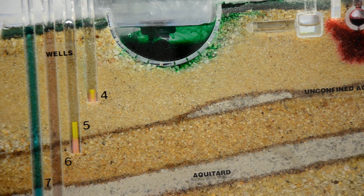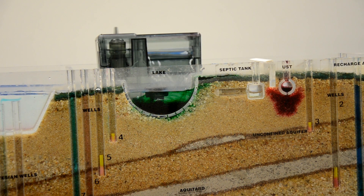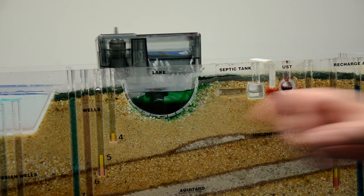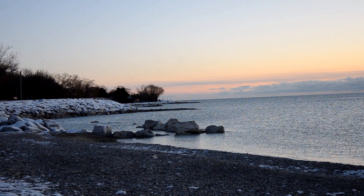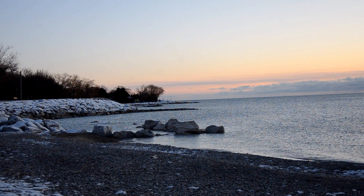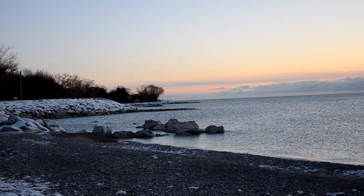The 4R's are right source, right rate, right time, right place. You'll see how it's not only contaminating the surface water but also the groundwater. In our area we also draw drinking water from Lake Huron at both Port Blake and Goderich. We need to protect the surface water as well as the groundwater.